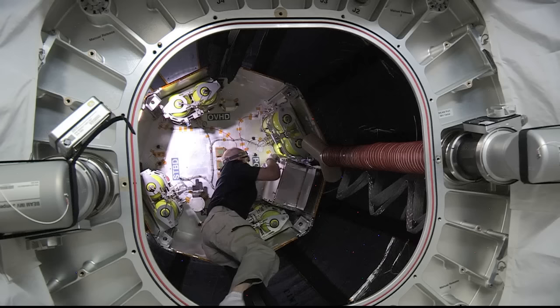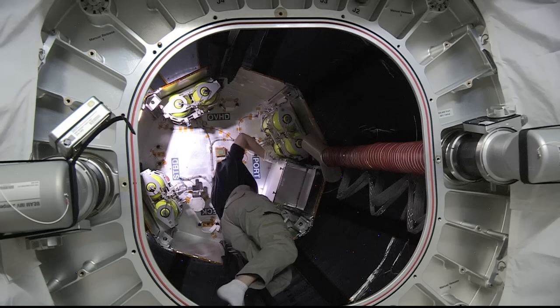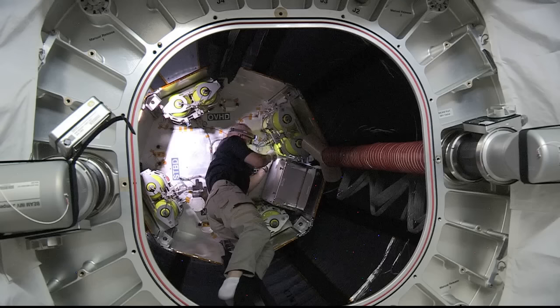BEAM expanded from its packed configuration to four times its compressed size on Saturday, May 28th. Astronauts on board the orbiting laboratory will be entering the module periodically to work with different tests looking specifically at radiation, impact, and temperature over its two-year-long stay on the International Space Station.